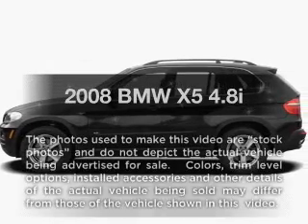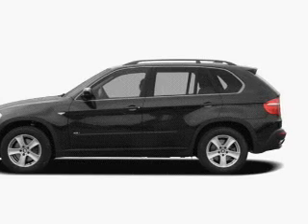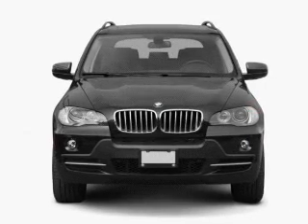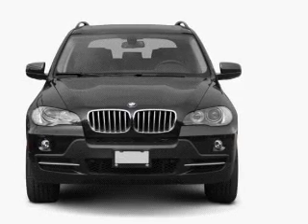Check out this 2008 BMW X5. Travel the roads in style and comfort in this great vehicle. With a powerful 8-cylinder engine, the powertrain includes all-wheel drive.